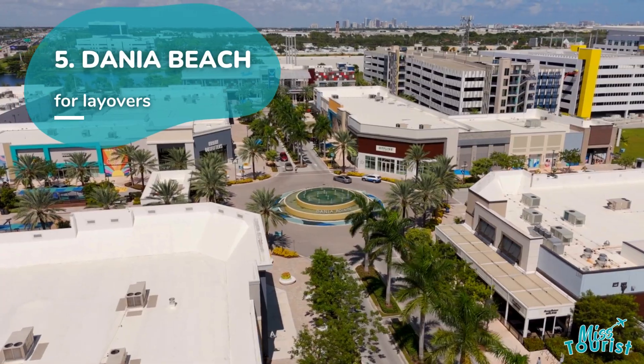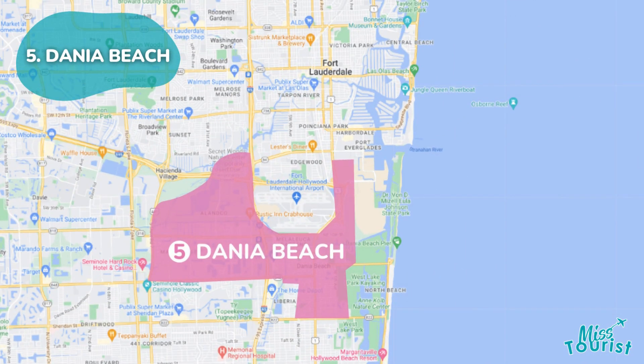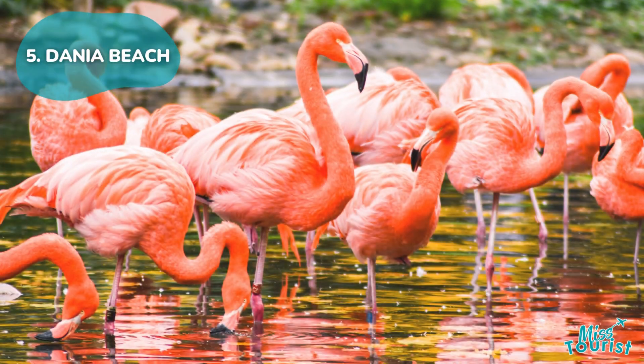5. Dania Beach offers a serene beach experience near the airport. Explore attractions like the Casino at Dania Beach, nature centers, and the majestic Flamingo Gardens.